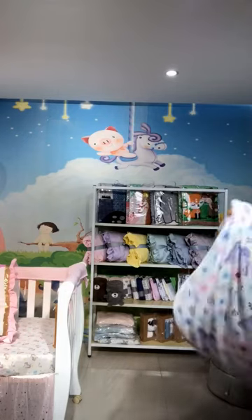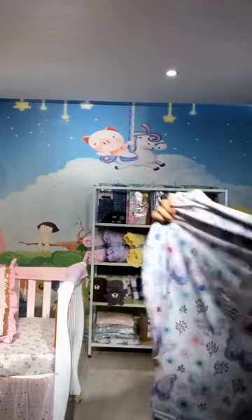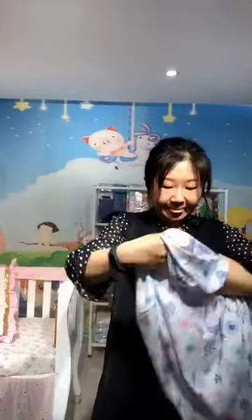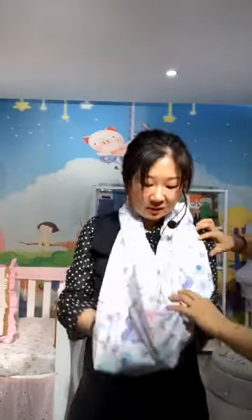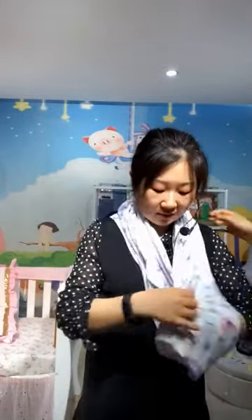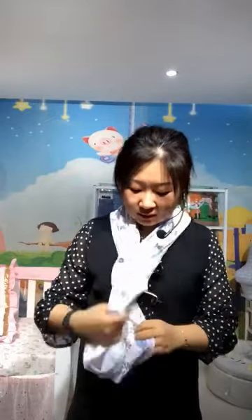Here's another pattern we have designed for the nursing cover — we call it the all-in-one use nursing cover. I can show you how it works: when I have the baby I can put it on my shoulder, then I can have the baby inside here for nursing.